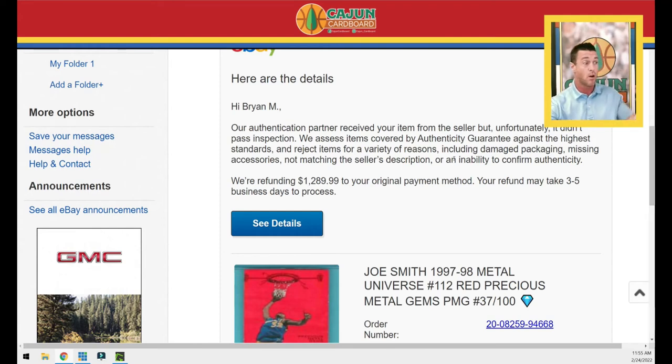This is all I get: 'We're refunding the $1,289.99.' Now the world knows I paid $1,289.99 for a Joe Smith Metal Universe card. You're probably saying you're an idiot who buys a Joe Smith card for that price — trust me, there's a method to this madness. It's similar to the guy who just paid $90,000 for the Johnny Moore 1986 Fleer PSA 10. Your refund may take three to five business days to process.